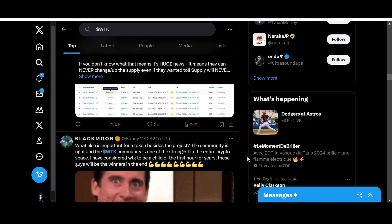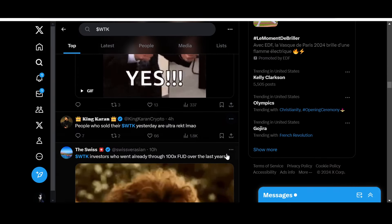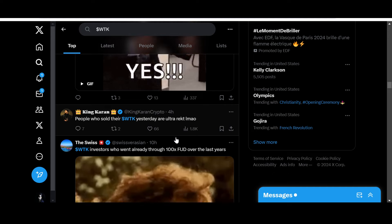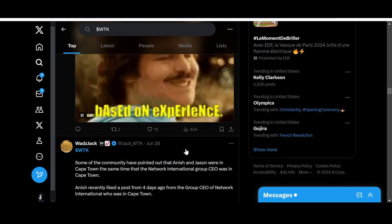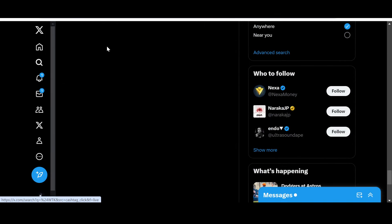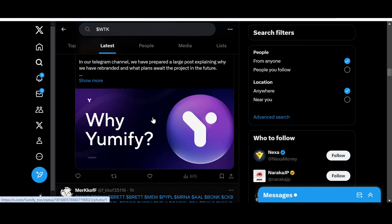What else is important for a token besides the project? The community — and the WTK community is one of the strongest in the entire crypto space. From one community member: 'I have considered WTK to be a child of the first hour for years. These guys will be the winners in the end.' From King Current: 'People who sold their WTK yesterday are ultra wrecked.' WTK investors have already been through 100x FUD over the last years. Let's see the latest community posts.